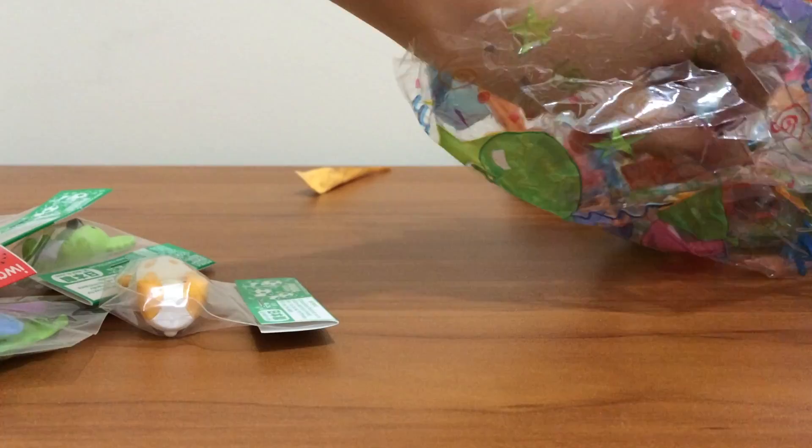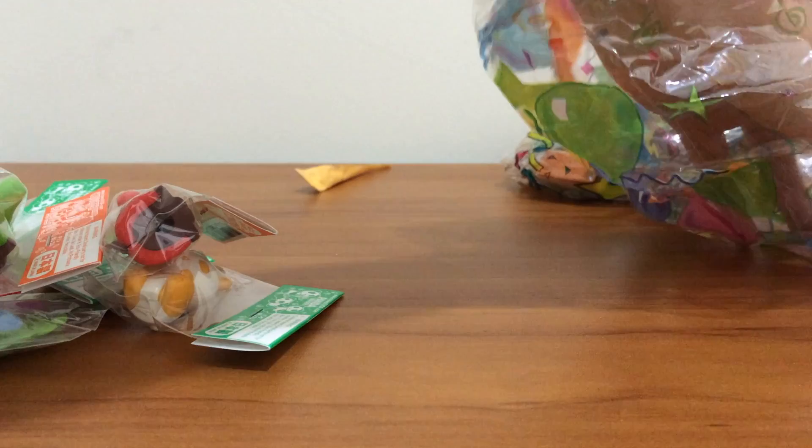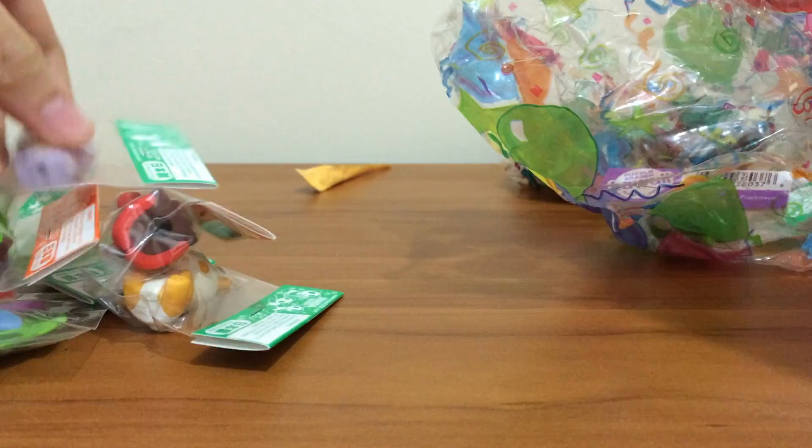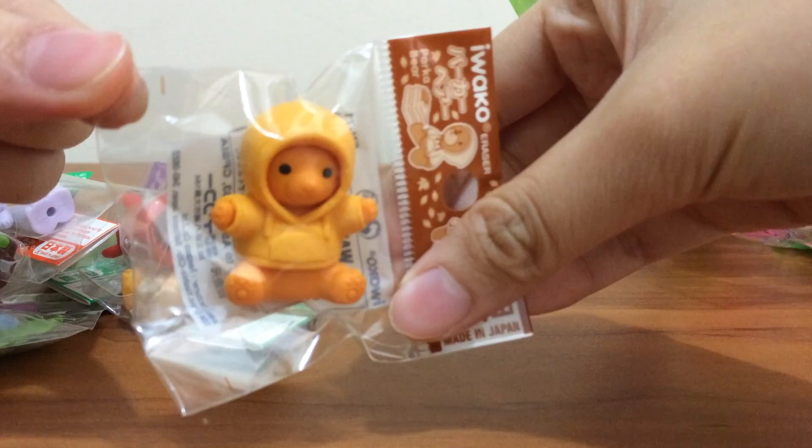I got the red giraffe. I got the green giraffe. I got the lavender frog. The green cow. The bear in an orange or yellow hoodie.